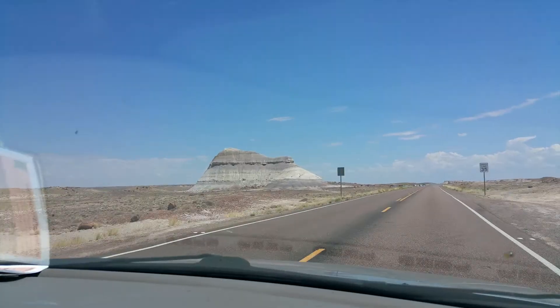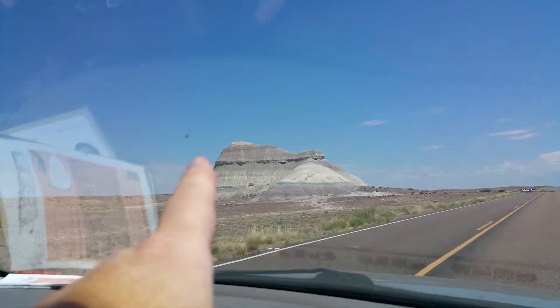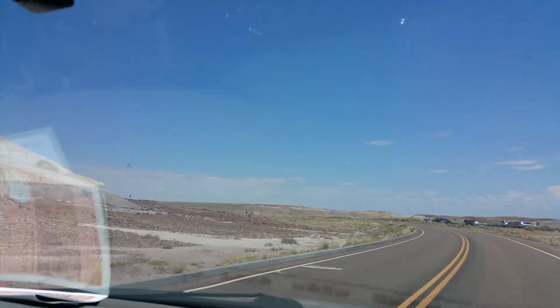We're on our way from the visitor center at the entrance to the park and we're going to head all the way to the other end of the park and work our way back. Hopefully this will be one of our spots. This big huge mountain has logs all the way up at the top because all of this used to be a riverbed.